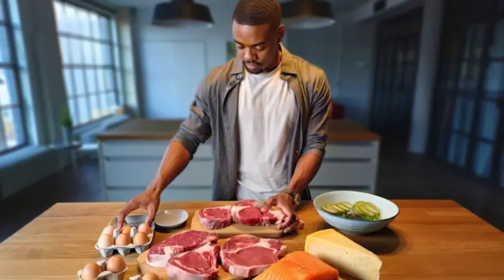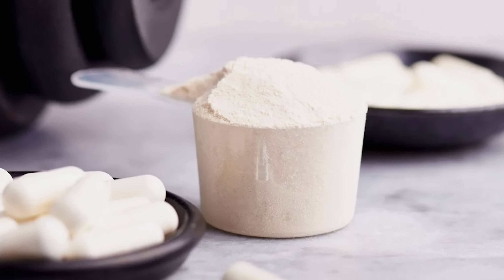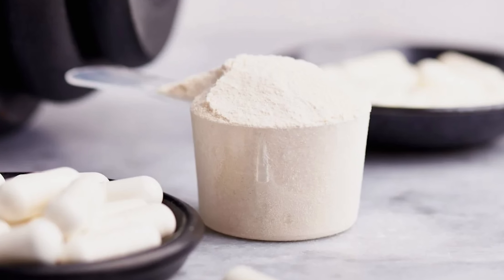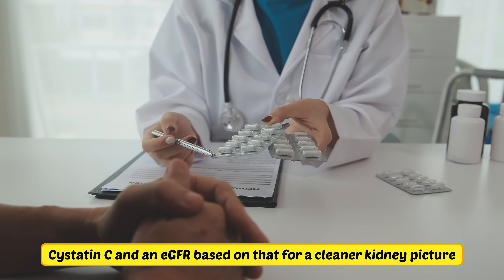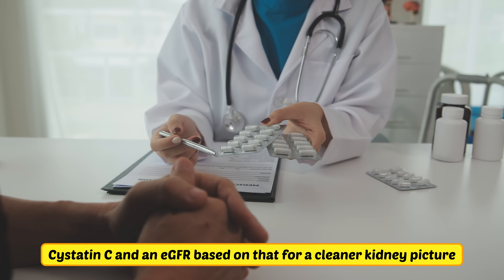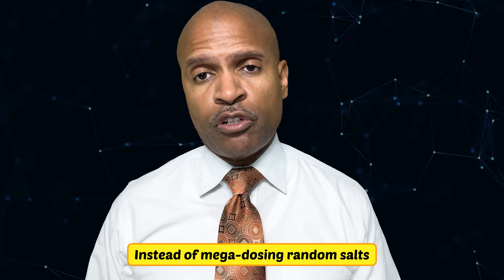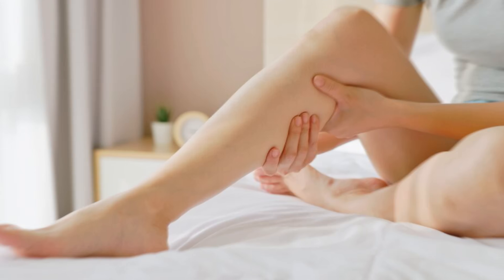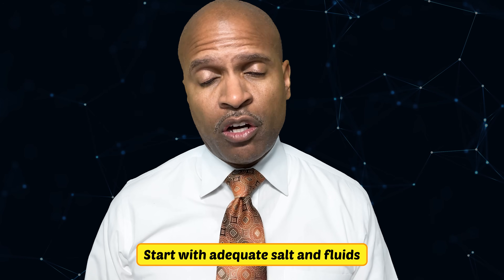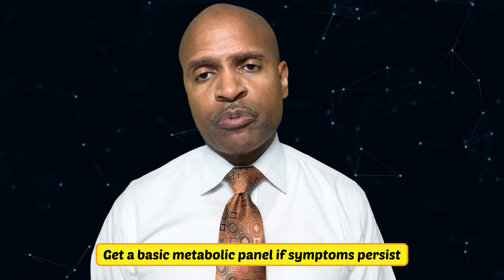For my low-carb carnivore crew, two nuances. Creatine is generally safe and helpful for strength and cognition, but it can raise serum creatinine without harming kidneys — if the number spooks your clinician, ask for a cystatin C and an eGFR based on that for a cleaner kidney picture. And electrolytes: when insulin falls, you pee out sodium and water. Instead of mega-dosing random salts, pay attention to blood pressure, dizziness, and cramps. Start with adding adequate salt and fluids, consider magnesium if needed, and get a basic metabolic panel if symptoms persist.